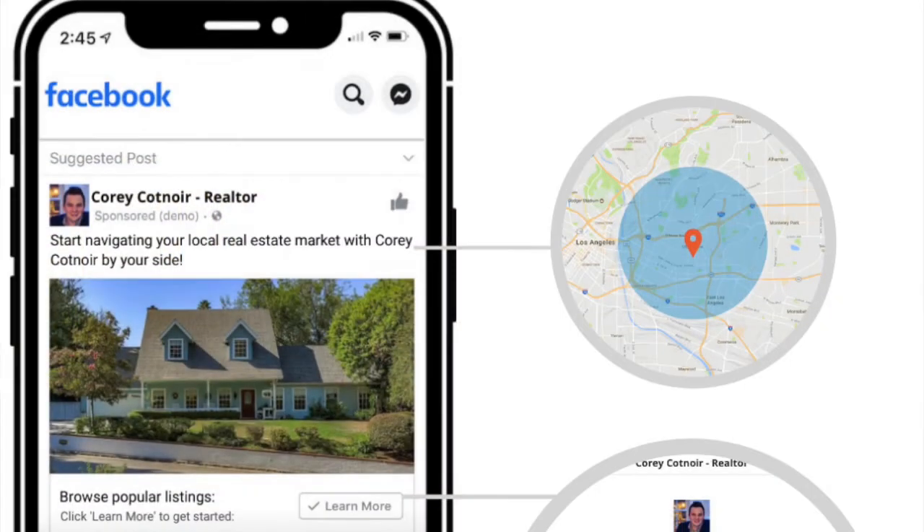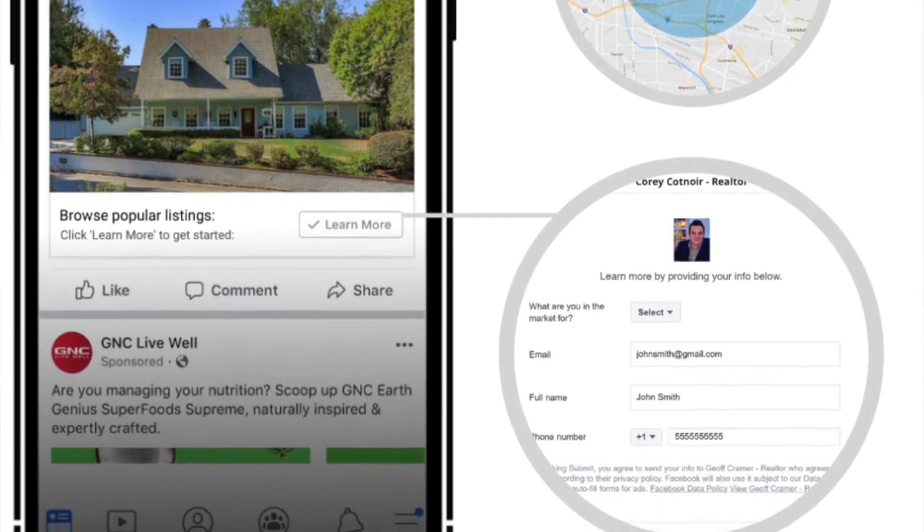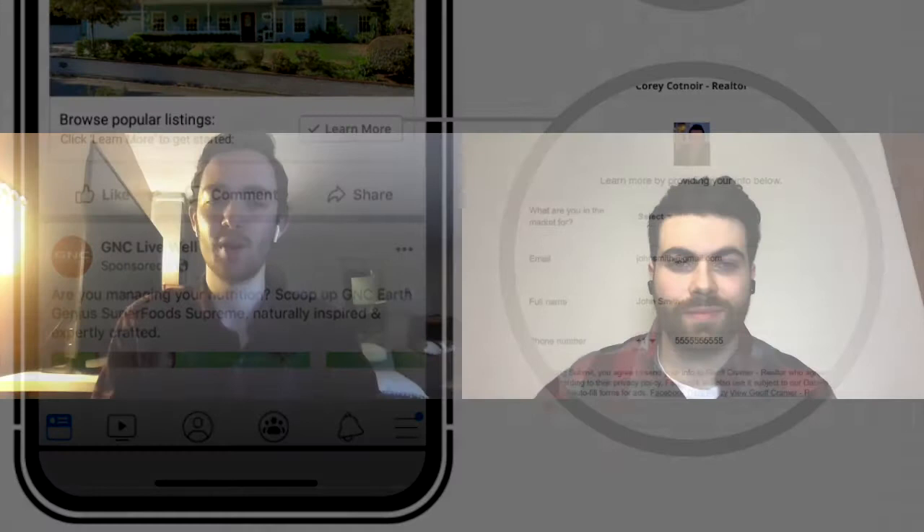justlisted.social is an automated lead generation solution for the real estate industry. It's very unique in that it's a lead-driven solution, unlike many of its competitors which are more focused on impressions and views and kind of less meaningful metrics as it relates to driving revenue and lead conversions.